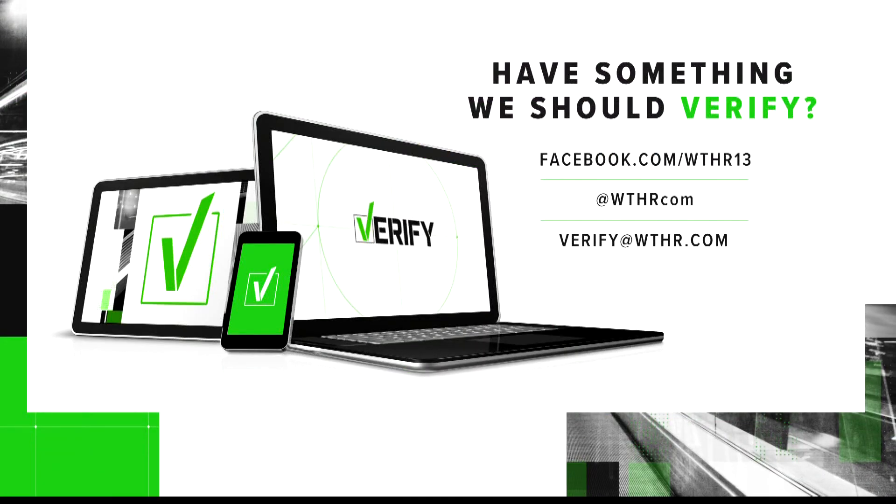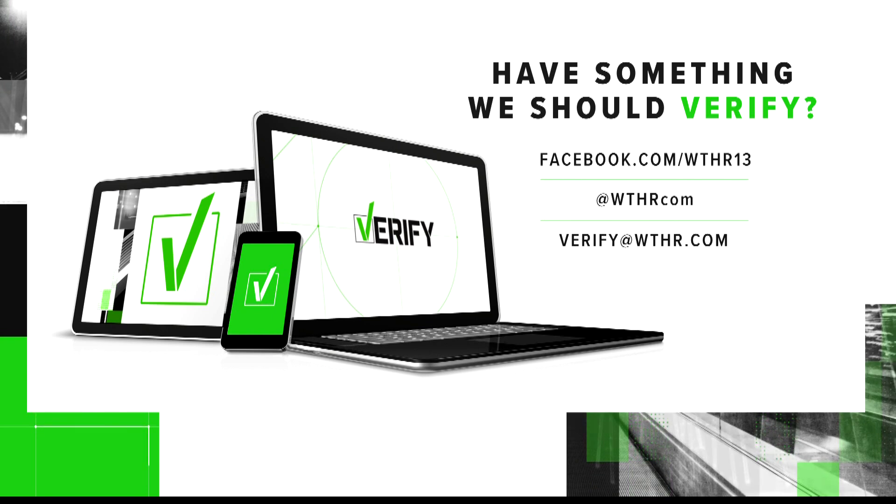Do you have a question or see a fact you find hard to believe? Send us a message at verify@WTHR.com.